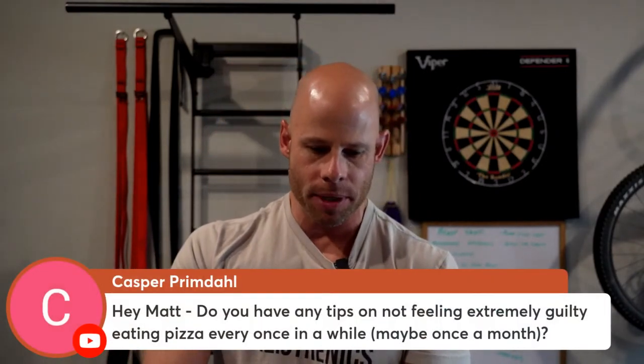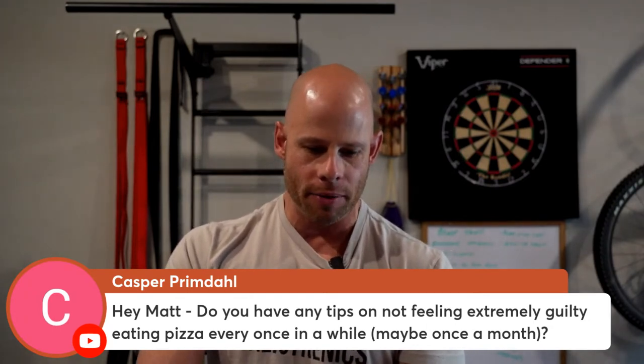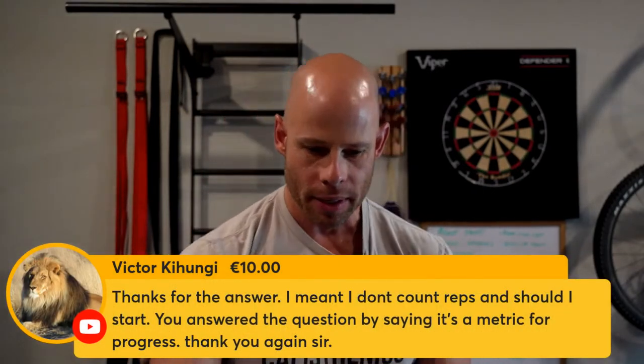Casper is asking: do you have any tips on not feeling extremely guilty eating pizza every once in a while, maybe once a month? Here's the deal — there are a lot of messages in our fitness culture telling you how you're supposed to feel about your habits and behavior. But your dietary success does not come from what you eat. Fundamentally, there are so many other variables that come into play — that pizza is just one influence. And is it really that big a deal, especially when you're only eating it once in a while? No, it barely does anything.